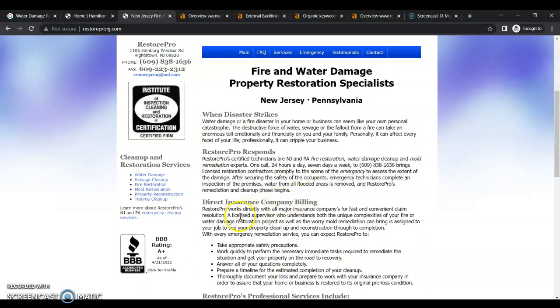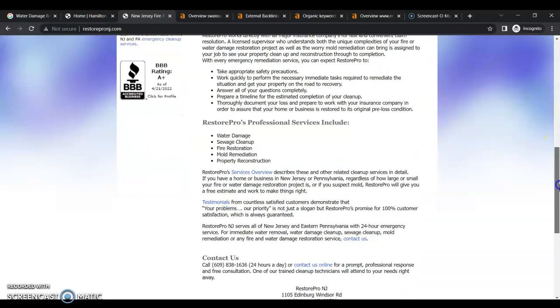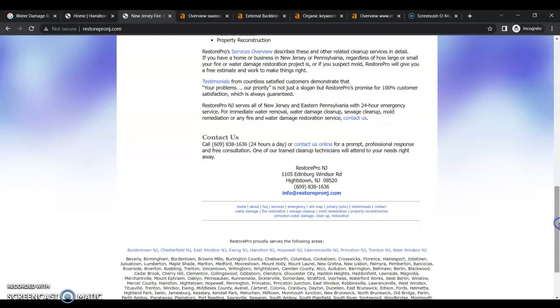When we look at one of your number one competitors, this is just proof that Google does not rank based on appearance. This website is 20 years old and it is terrible, but they do have a ton of content and a ton of keywords they're going after. They have a bunch of separate pages for each of their services and interlinking between their pages, which is important. They also have multiple service areas with additional pages for each, so they're able to rank in each of those areas and be found when those emergencies happen.